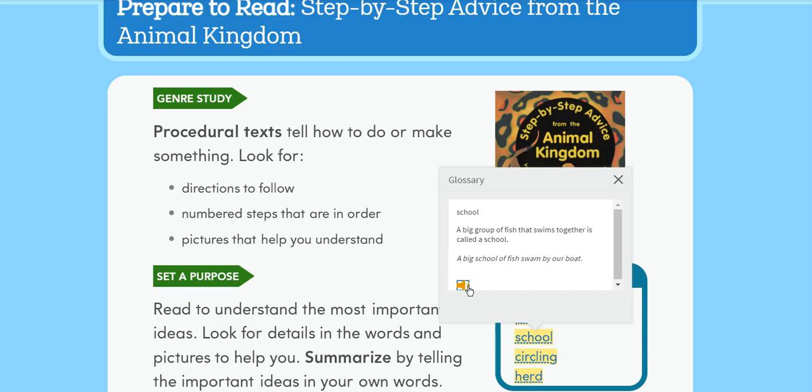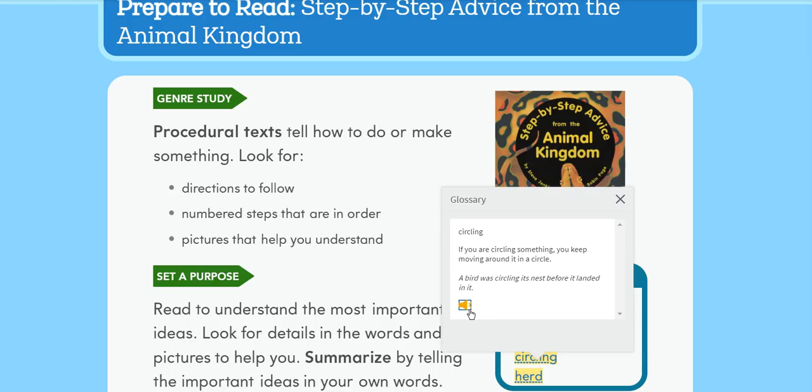School: A big group of fish that swims together is called a school. A big school of fish swam by our boat. Circling: If you are circling something, you keep moving around it in a circle.